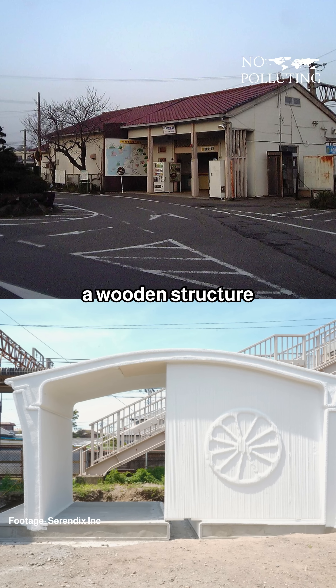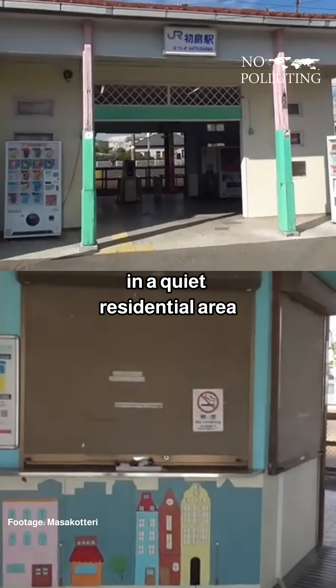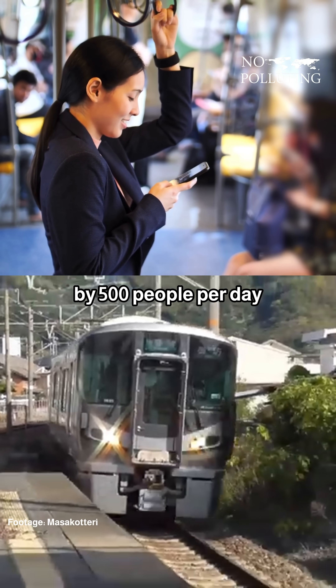The station has replaced a wooden structure that was built in 1948, and it is located in a quiet residential area where it is only used by 500 people per day.